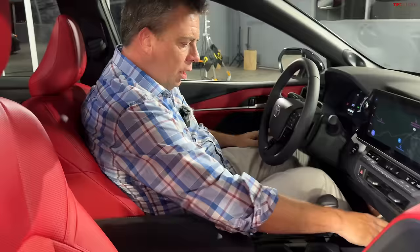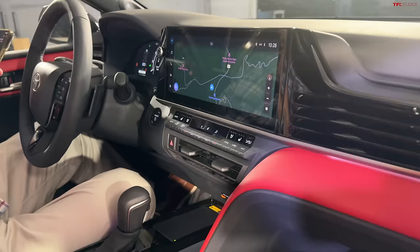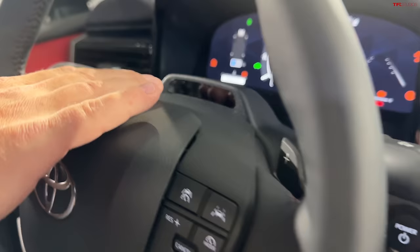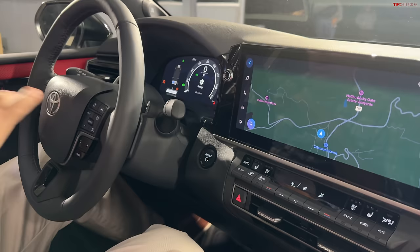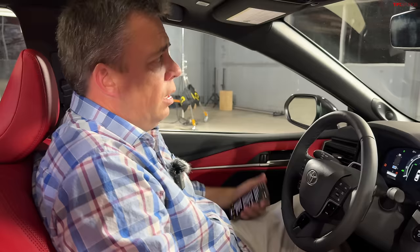Their latest driver assistance technology suite is pretty extensive — it's called Toyota Safety Sense 3.0. It's got pre-collision with pedestrian plus assist, radar-enabled cruise control. In the premium package, there's a monitor on top of the steering column for traffic jam assist — a hands-free feature for driving in traffic at speeds under about 25 miles per hour. A sensor monitors your eyes, because you still have to keep your eyes on the road. It also has lane tracing assist and lane departure alert.